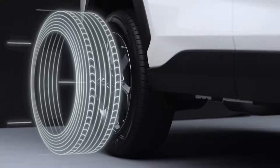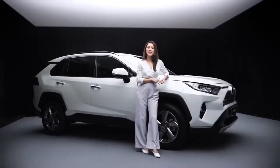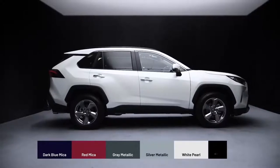The tyres offer a good balance between comfort and handling, with a tread pattern that allows for mild off-road driving. The all-new RAV4 is available in six distinct colours: dark blue mica, red mica, grey metallic, silver metallic, white pearl, and attitude black.